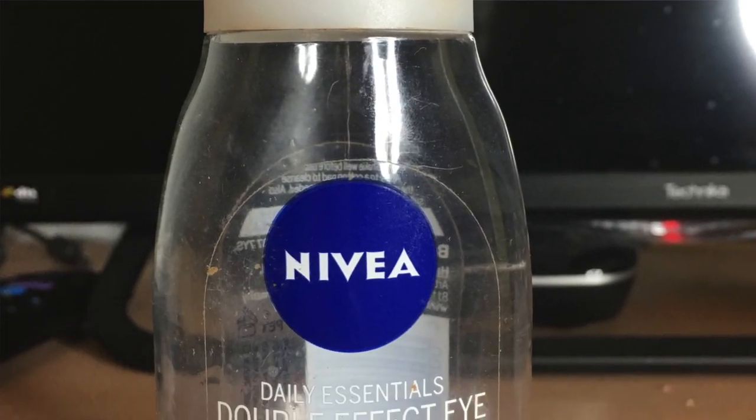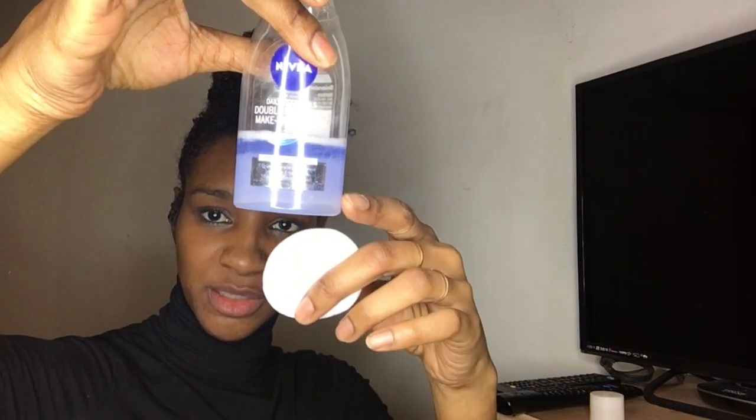Next, for my eyes I'll be using this — it's the Nivea Double Effect Eye Makeup Remover. It says it effectively removes waterproof mascara and makeup, and it's got cornflower extract. You have to shake it to activate it because it separates — there's a darker bit and liquid on top, so I believe it's got some oil in there. A trick I use when I run out: olive oil is really good for taking off waterproof mascara.